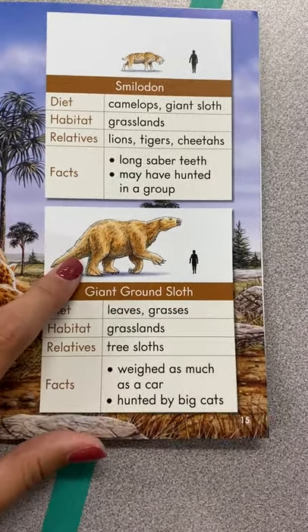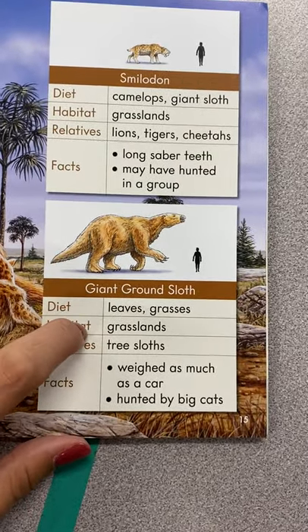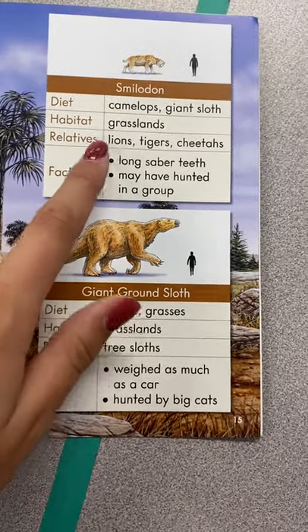And the giant ground sloth. He ate leaves and grasses. Lived in the grasslands. Related to sloths. He weighed as much as a car, and he was hunted by big cats.